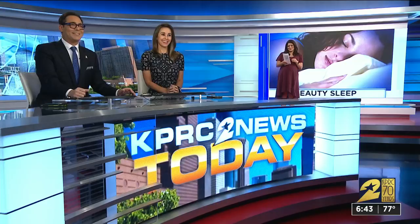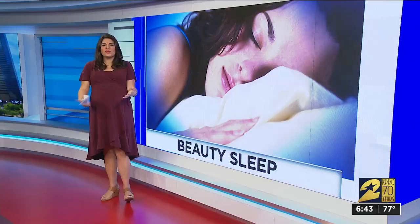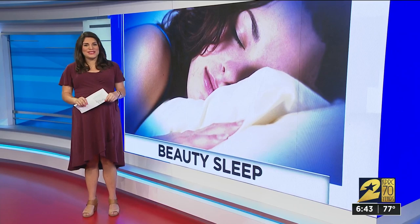Well, here's a question: is there really such a thing as beauty sleep? And if so, how do we get some? Haley Hernandez has got a great sleep routine. So sleep restores your body and gets you ready for the next day. If you're waking up looking a hot mess, maybe try these three tips to achieve the so-called beauty sleep.